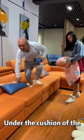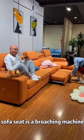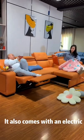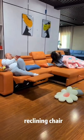You can put a quilt under the cushion of the sofa seat, which is a pull-out mechanism. Pull it out and it rises parallel to the sofa cushions — a big bed, reclining chair.